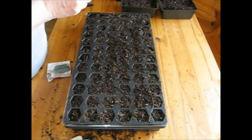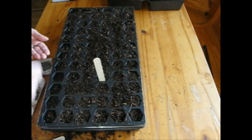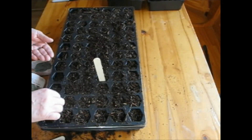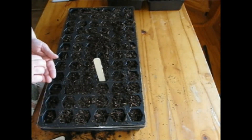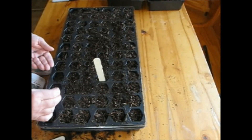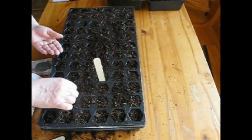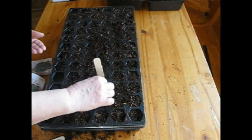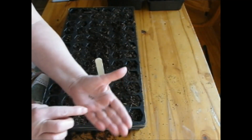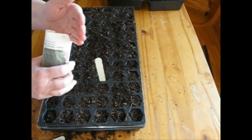I'm going to plant the broccoli a quarter inch deep. Putting my little seeds in here. These are so tiny it's hard to see. It looks like I'm going to plant about 18 broccoli plants. They're so tiny it's hard to get just one in each cell. With an old lady like me it's hard to keep track of little ones like this.